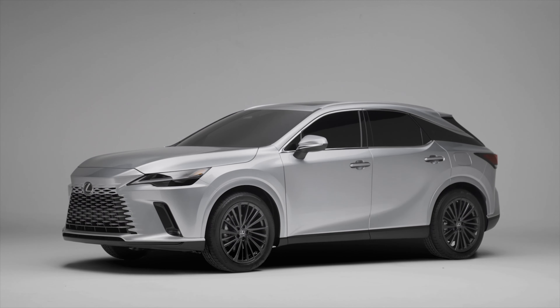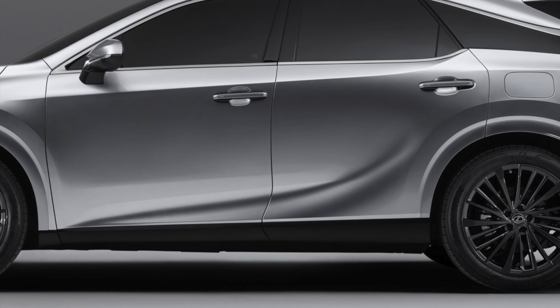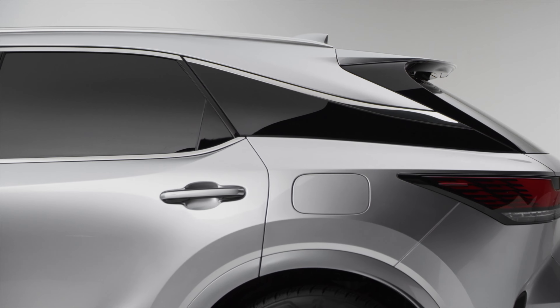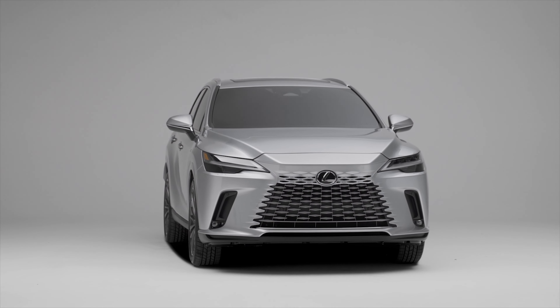Looking from the side, this new Lexus RX looks more like a beefy wagon than a typical clumsy crossover. The dominating sweeping character line and floating roof returns to the 5th generation, while color-matched over fenders and big wheel options give the Lexus a more wide and powerful stance.